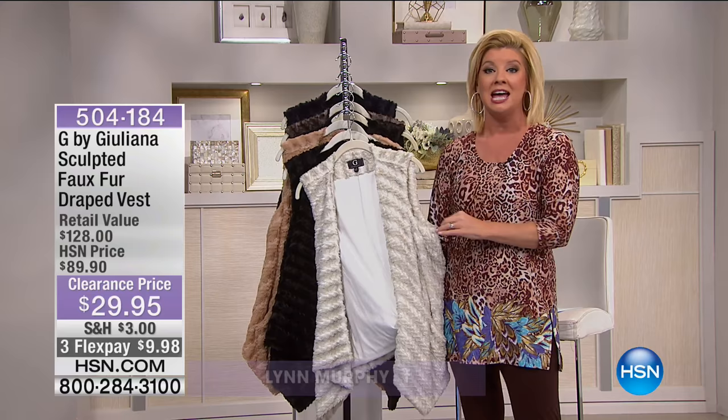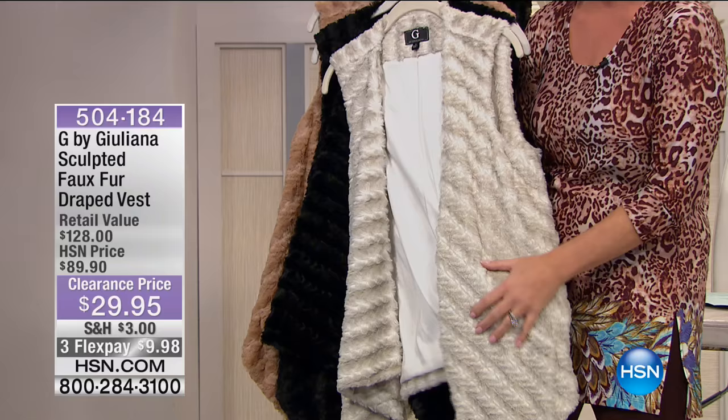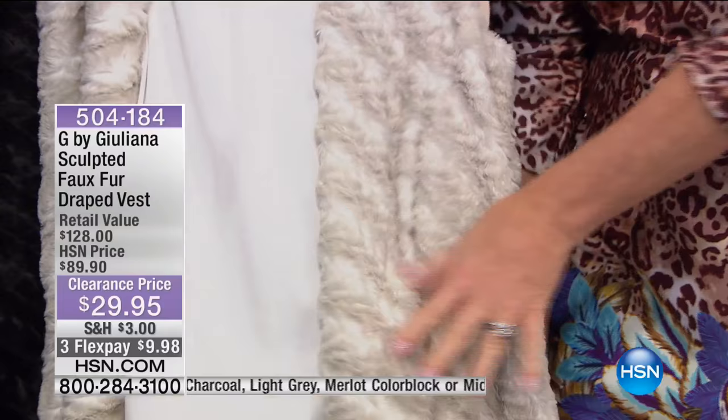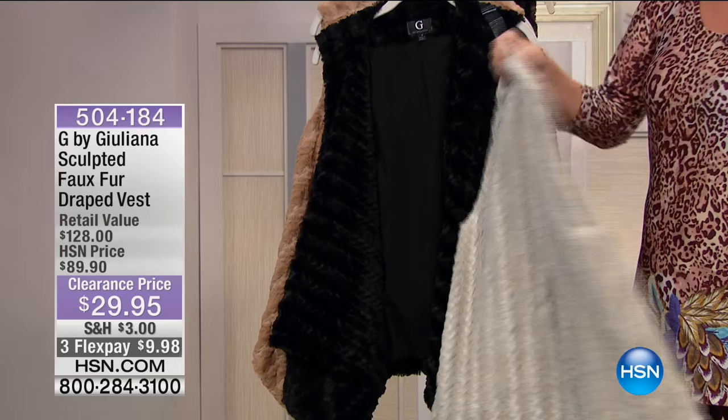I love this Juliana vest. It is so incredibly soft to the touch — it feels like the most expensive fur. Look at the suppleness. It's beautifully lined. This vest is so hot and fashionable and it's sculpted. You can even feel the indentation — a more expensive feel in faux fur techniques.